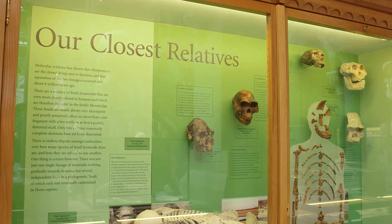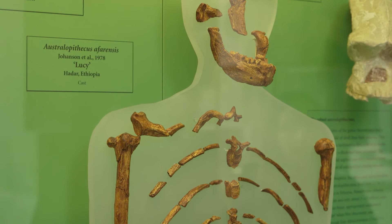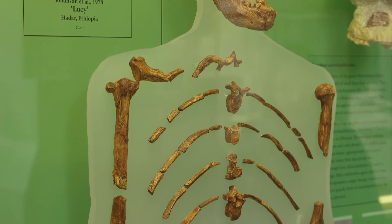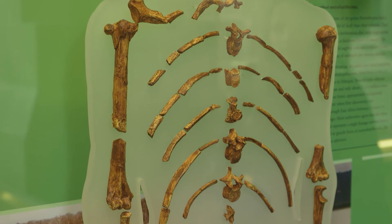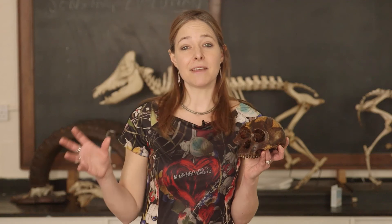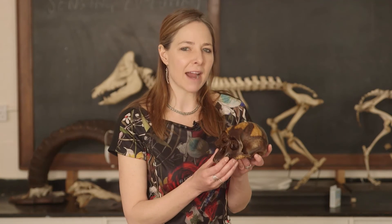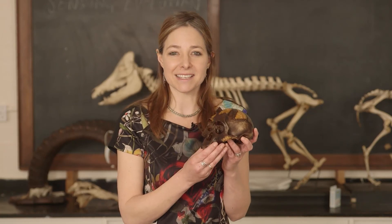And in fact, there was much more of Lucy's skeleton than I've got represented here. We have about 40% of her skeleton. And that's enough to see that there are important differences between her skeleton and that of living African apes like chimpanzees and gorillas. Those differences relate to the way in which she moved around. We know from looking at her skeleton that Lucy was adapted to walking upright on two legs.